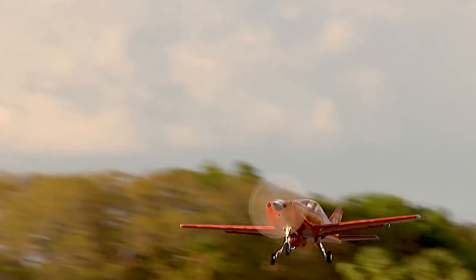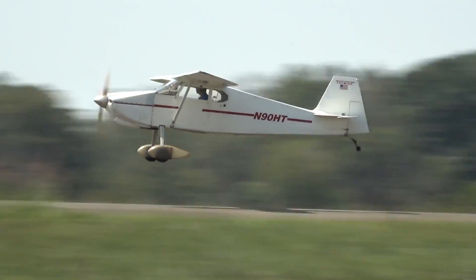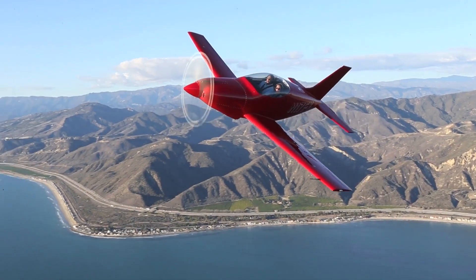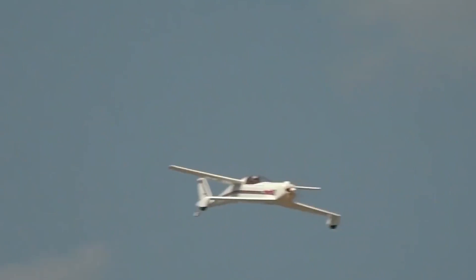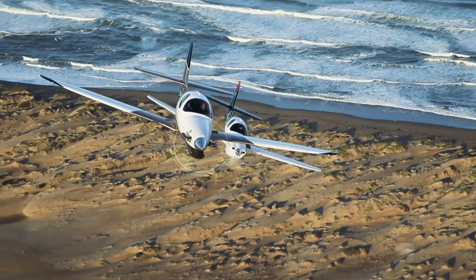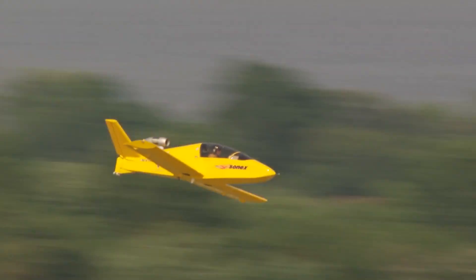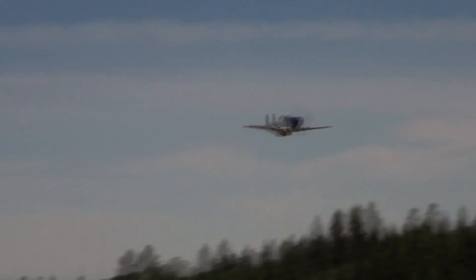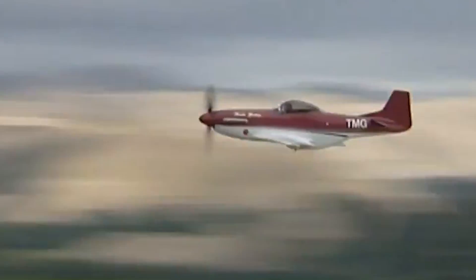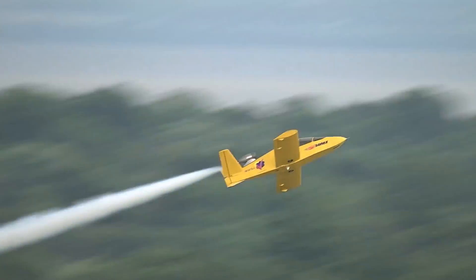Home-built aircraft are an exciting and challenging aspect of aviation that lets enthusiasts build their own planes, often from scratch or assembly kits. These aircraft fall under the experimental category and are built by individuals from kits or plans, with designs that push boundaries in efficiency and innovation. The thrill of piloting a plane you've assembled yourself is amazing, but flying a plane built by yourself that is capable of exceptional speeds is an achievement like no other. Here are the top 10 fastest home-built aircraft, ranging from sleek single-seater racers to high-powered multi-engine machines.